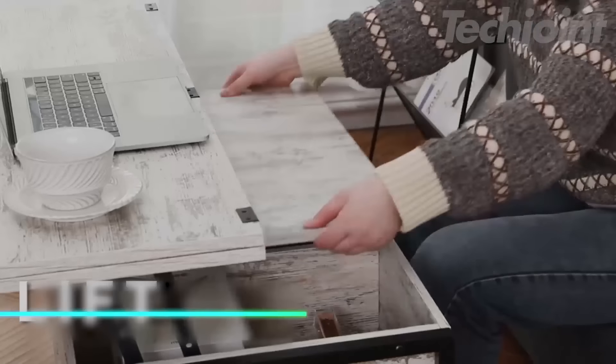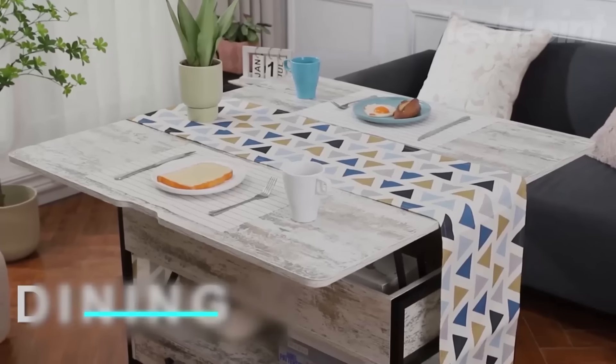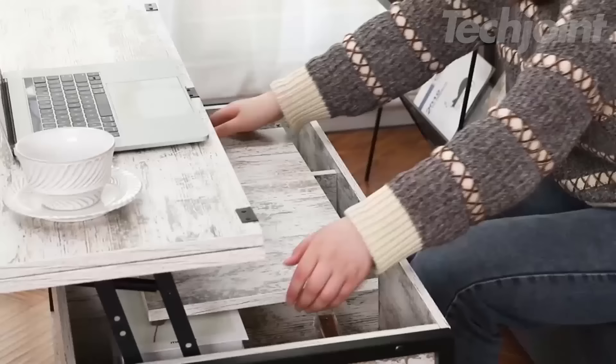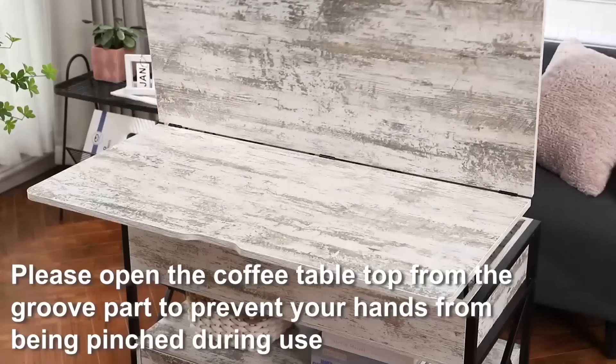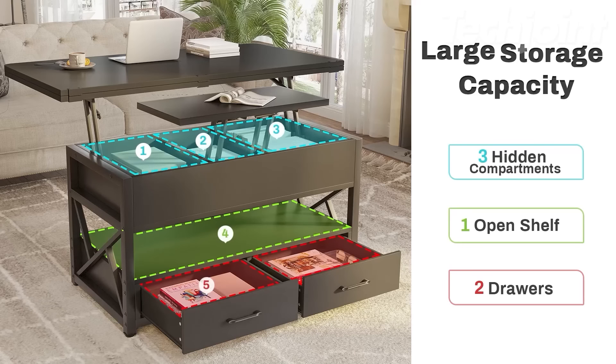Elevate your living space with this multifunctional lift-top coffee table, combining style and versatility. This four-in-one design features a unique lift mechanism, transforming into a dining or gaming table for up to eight people, or a workstation for two. It includes ample hidden storage compartments, two drawers, and a chic LED light strip with over 60,000 color options to set the mood.